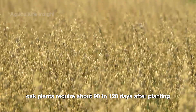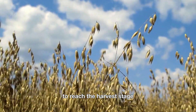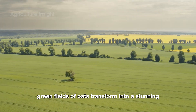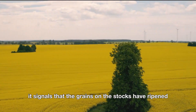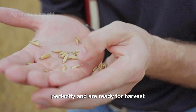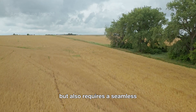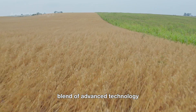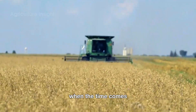Typically, oat plants require about 90 to 120 days after planting to reach the harvest stage. When the lush green fields of oats transform into a stunning golden hue, it signals that the grains on the stalks have ripened perfectly and are ready for harvest. This process not only demands precision, but also requires a seamless blend of advanced technology and the expertise of American farmers.